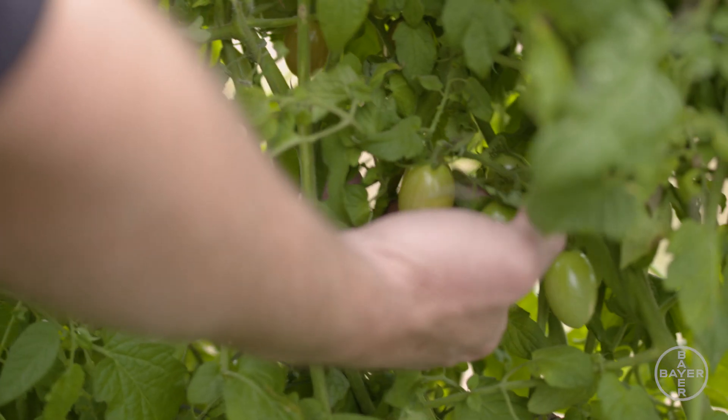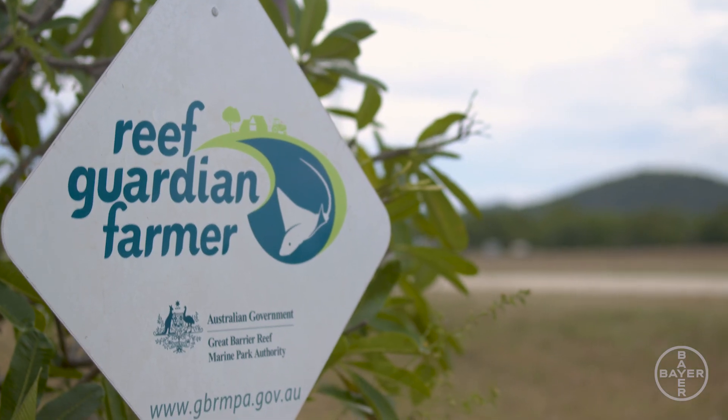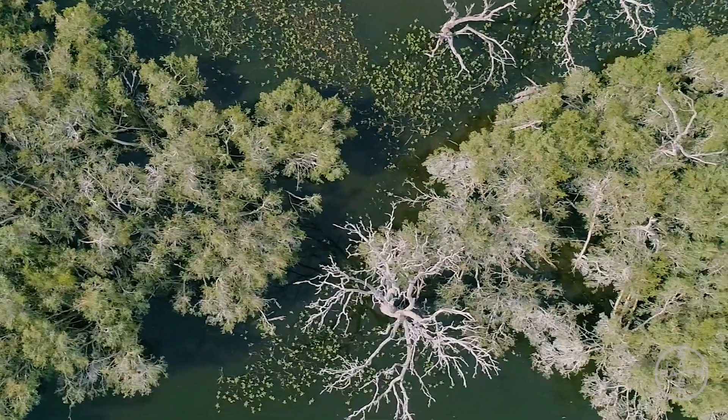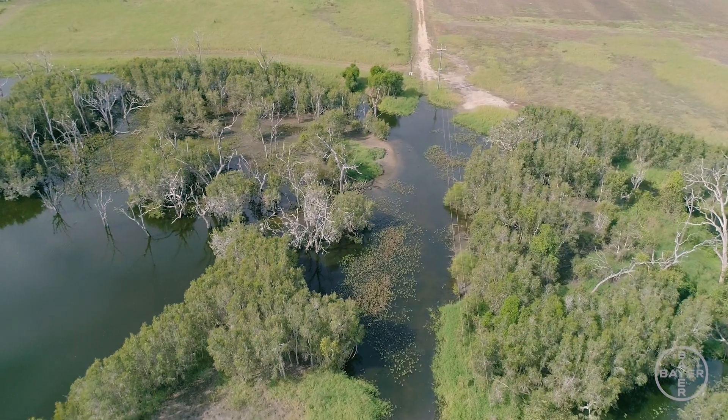Bowen is traditionally known for its climate, not its soil types. So the challenge is that we face poor soil structures to start with and low organic carbon in the soils, and we are farming next to the Great Barrier Reef. Some of the ways we're helping the Great Barrier Reef is putting silt traps on our farm and catching all the runoff that comes off our farm and being able to reuse that silt and spread it back in our soils.